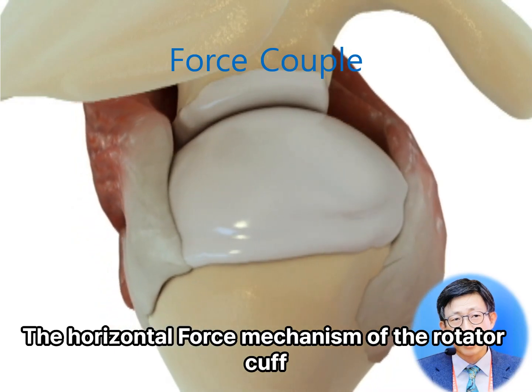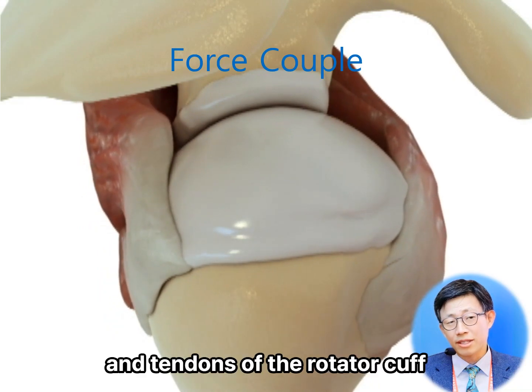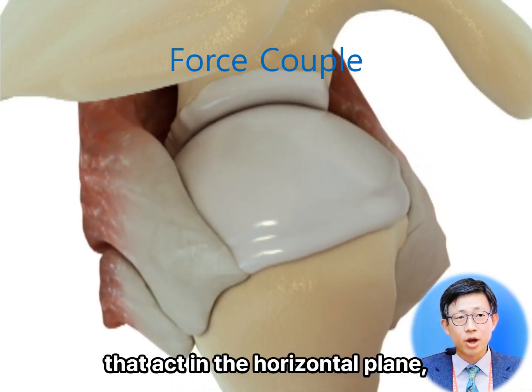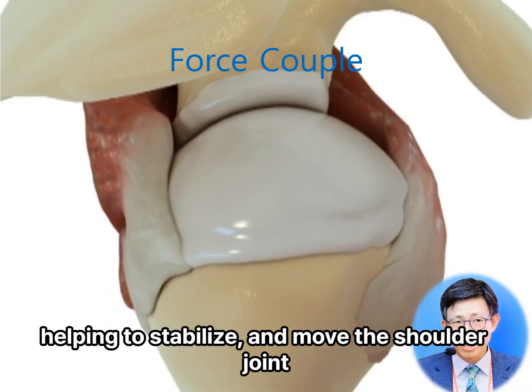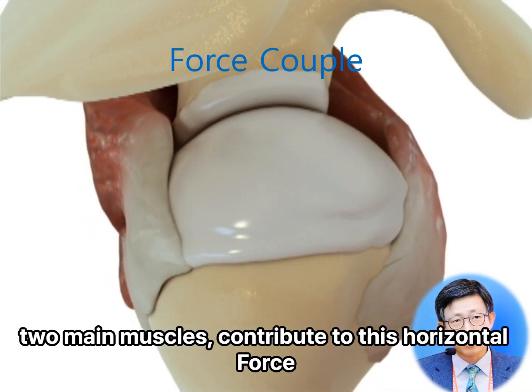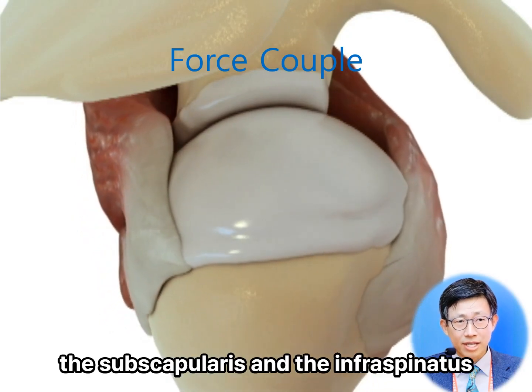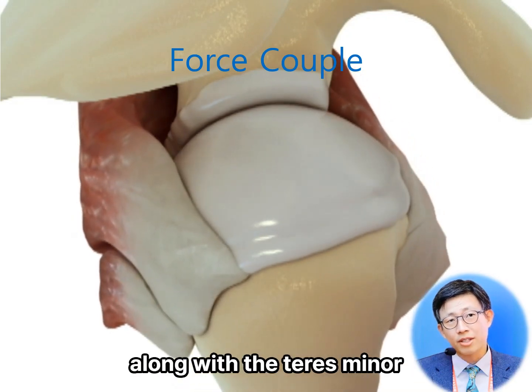The horizontal force mechanism of the rotator cuff refers to the forces generated by the muscles and tendons of the rotator cuff that act in a horizontal plane, helping to stabilize and move the shoulder joint. Two main muscles contribute to this horizontal force mechanism: the subscapularis and the infraspinatus, along with the teres minor.